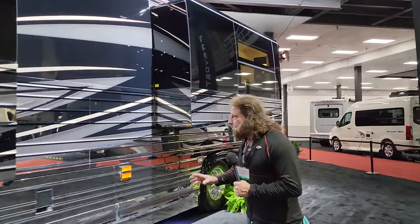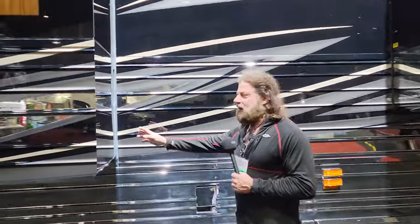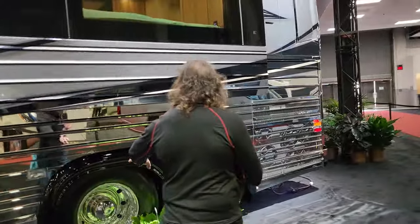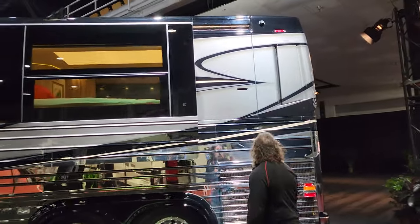You can build them any way you want — wrap-around paint, wrap-around stainless steel on the side rooms. The windows — this is built on a full-size chassis with 22R5 wheels, the same wheels you'd have on a tractor trailer.